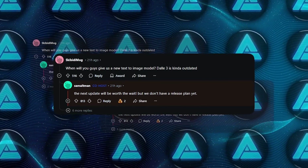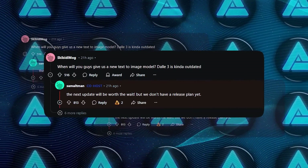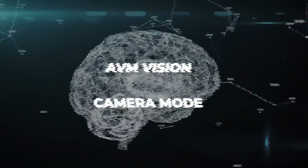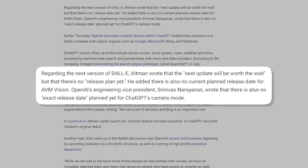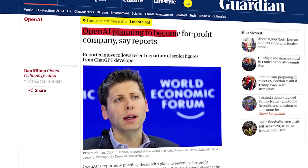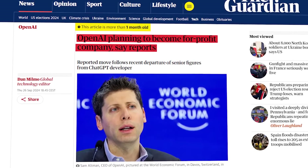When asked about DALL-E's next update, Altman said it's going to be worth the wait, but there's no specific timeline. As for AVM Vision or ChatGPT's camera mode, OpenAI's engineering VP Srinivas Narayanan confirmed there's no set release date yet. Another big point of discussion is OpenAI's business structure — they're transitioning to a for-profit model, which has led to some controversy along with some high-profile resignations.